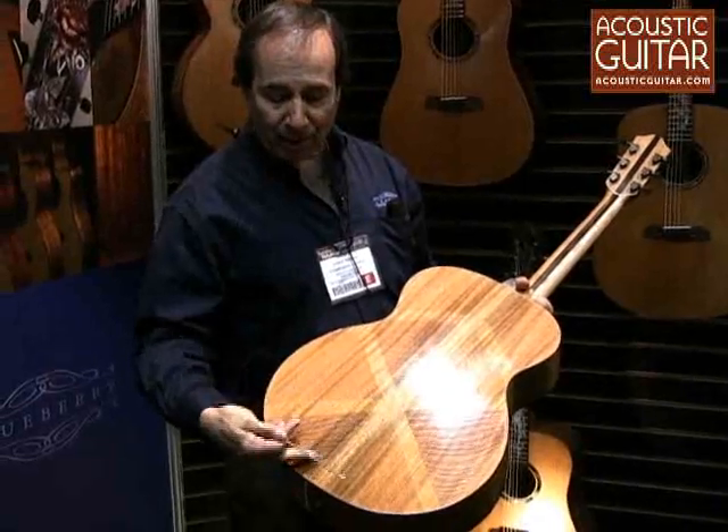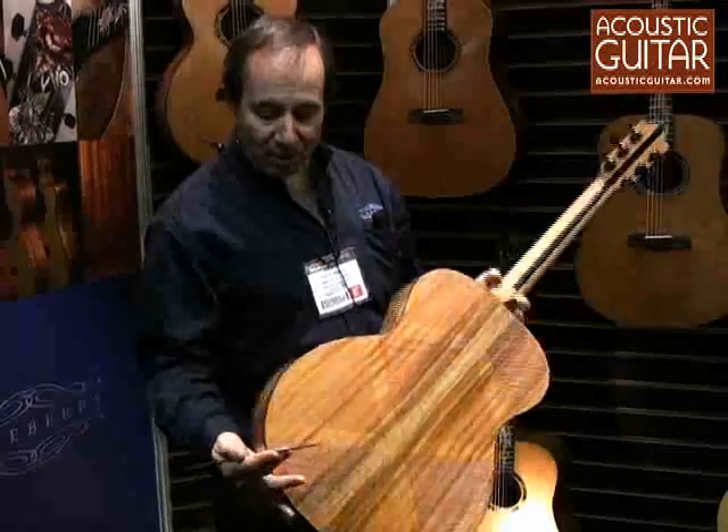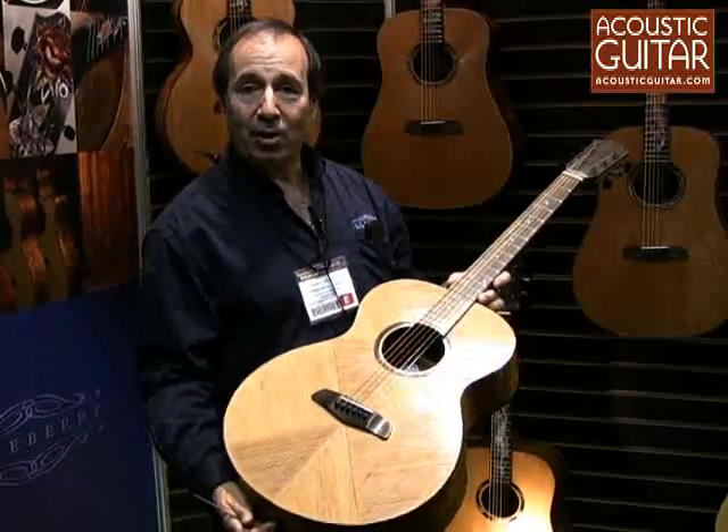They can see in the wood the beauty that could be something else transformed by their skills. So this guitar, the Groove, we think is going to change the way guitars are made.